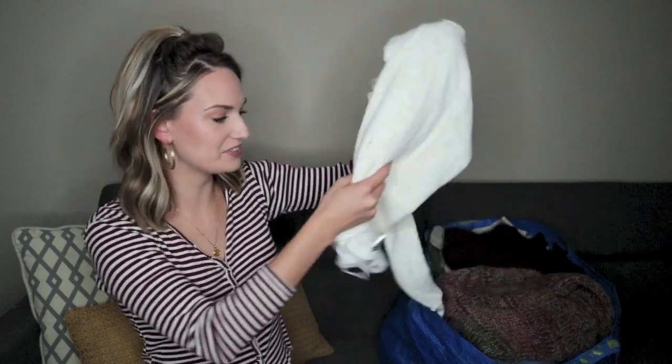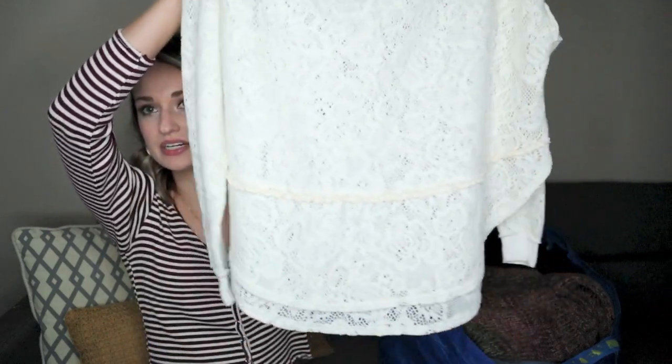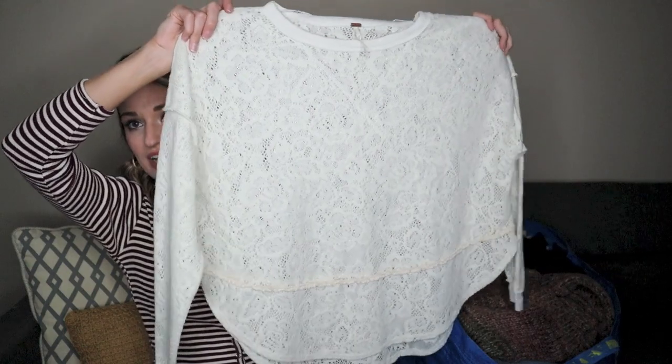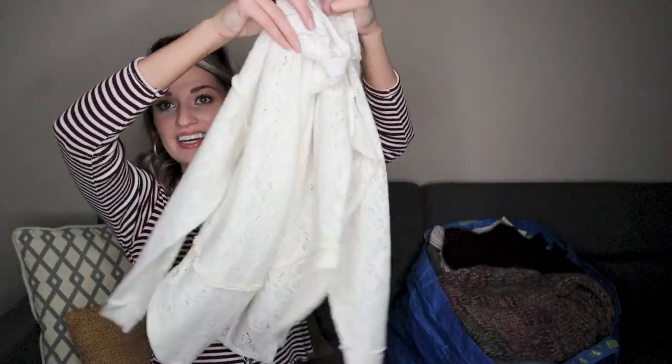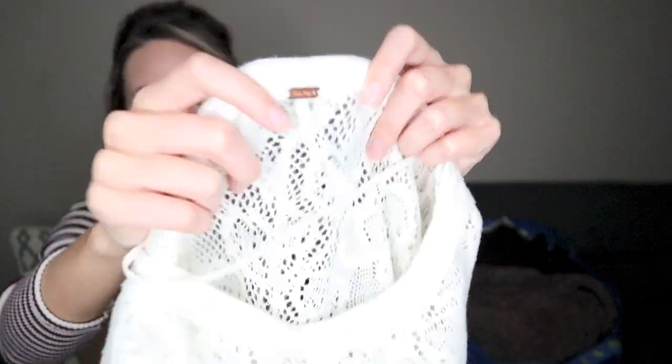Onto our second Ikea bag now. First piece is this Free People floral lace pullover sweater in a cream color — very oversized fit. This is sized extra extra small, which is kind of crazy. This would be really cute to layer with just because it is kind of semi-sheer. Just a very classic Free People tag there.